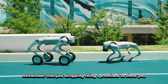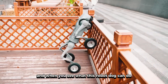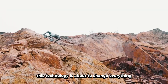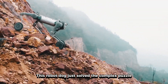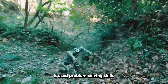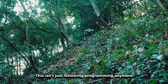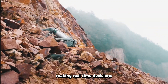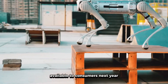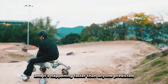I've kept you waiting long enough. Remember that jaw-dropping thing I promised to show you? The footage I'm about to play is from just three days ago. Did you just see that? This robot dog just solved a complex puzzle that would challenge most humans. It used problem-solving skills, adapted to unexpected obstacles, and completed the task in under two minutes. This isn't just following programming anymore — this is artificial intelligence making real-time decisions. And here's the kicker: this particular model will be available to consumers next year for under $10,000. We're literally looking at the future of robotics, and it's happening faster than anyone predicted.